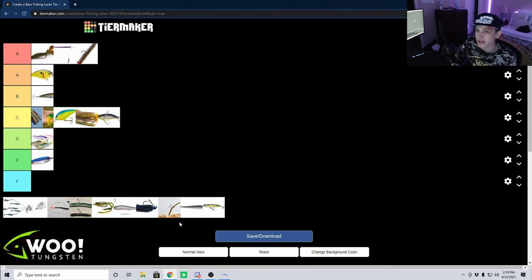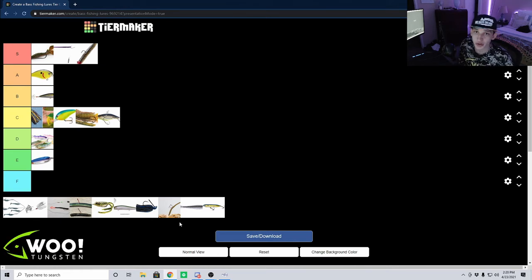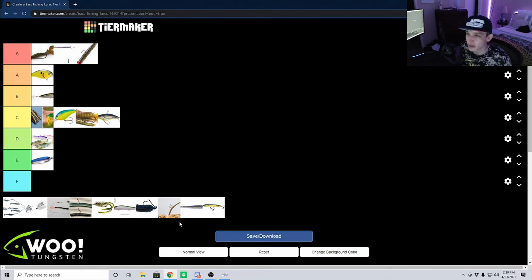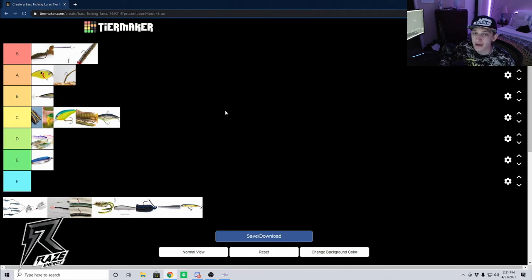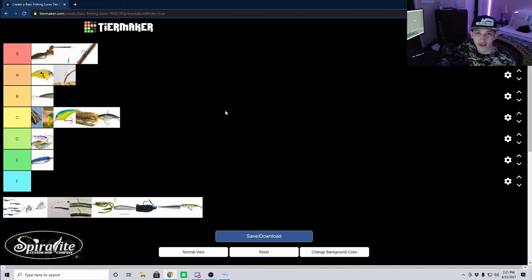Unlike the drop shot, the Neko rig does not get hooked up as much in rock — in my opinion that's where it shines. I remember one tournament at Clear Lake in northern California where the drop shot was catching a couple fish here and there, but the Neko rig was absolutely slaying them — I was catching probably five Neko rig fish for every one drop shot fish. For that reason I'm going to give it an A tier. It's not quite as good as something like a Ned rig or a drop shot, but when you need to use it around rock it shines like nothing else on the market.